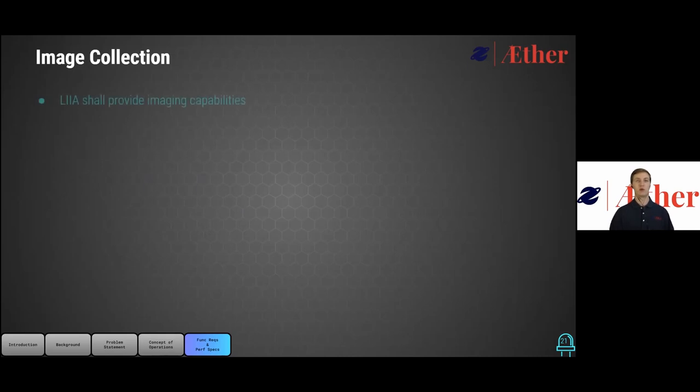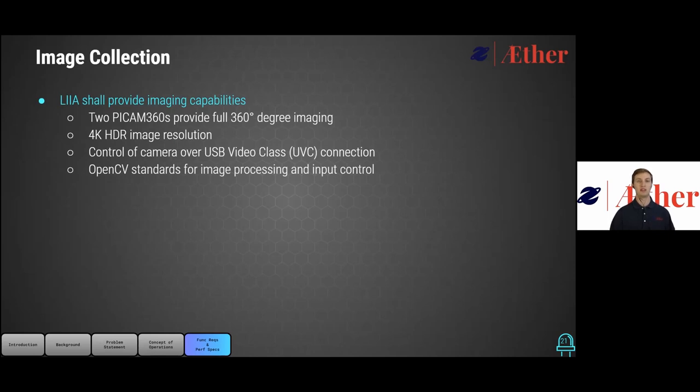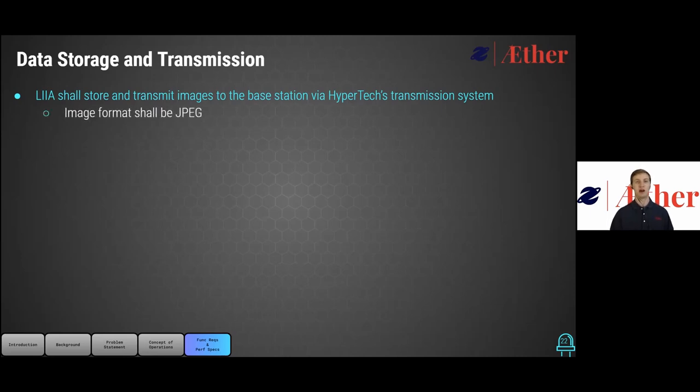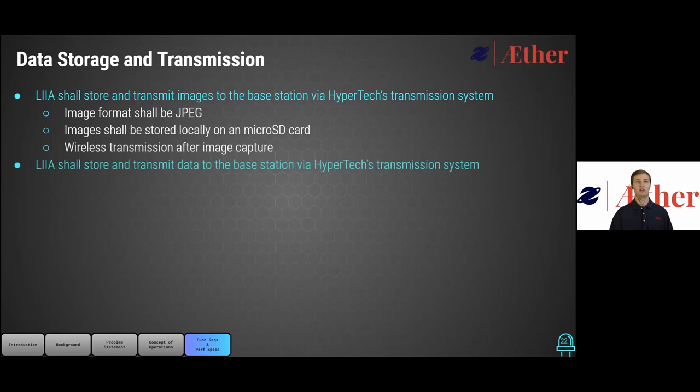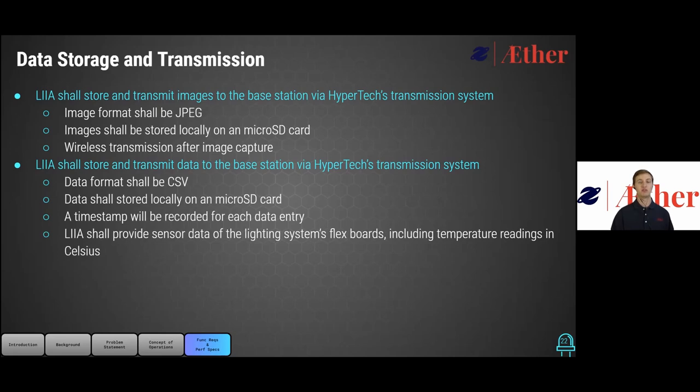For the image collection category, LEA will provide 360-degree imaging capabilities with the use of two PiCam 360s. These cameras provide 4K HDR image resolution through UVC, with input and image processing control provided through the Python OpenCV library. For data storage and transmission, we will be storing and transmitting images through the wireless communication system established by Hypertech. The images will be stored on the Raspberry Pi microSD card in JPEG format, which will be transmitted wirelessly after the image is stored. We will also use the same wireless transmission system to store and transmit data collected from the lumen and temperature sensors on the LED matrix.